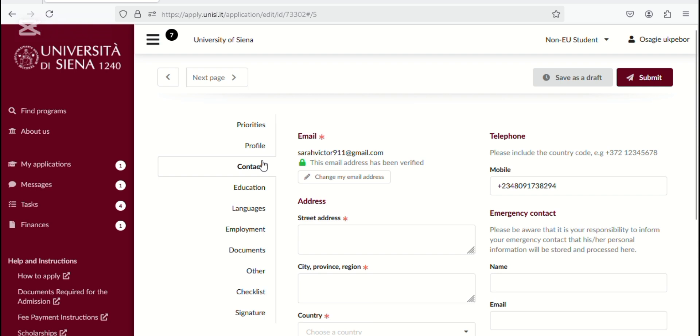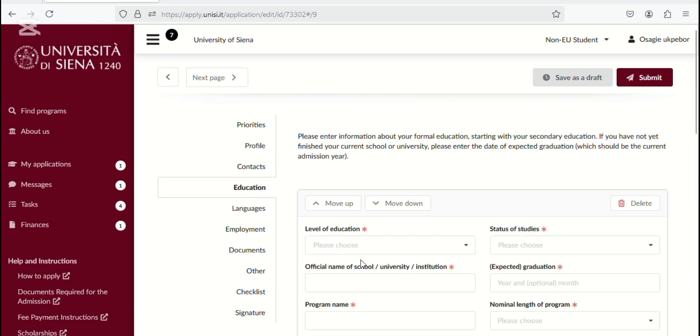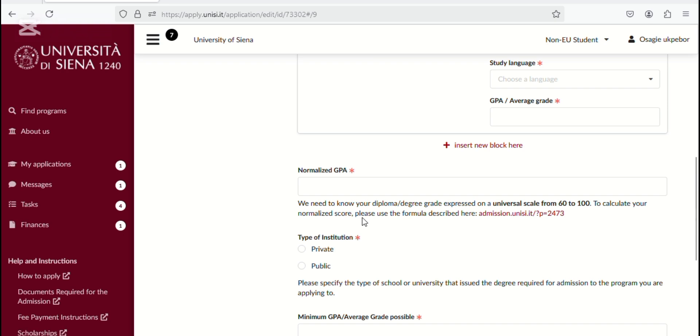Then come back to this row and fill in the information for Contact, and the same for Education. For the Education section, there's something I want to show you. It's asking you to put a GPA on a scale of 60 to 100. They've already put a calculator there to make the conversion easy for you.